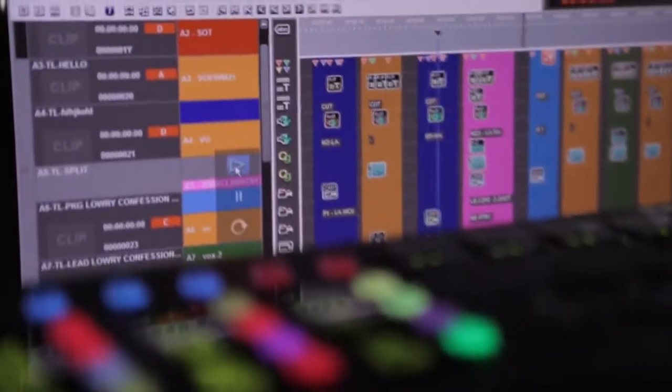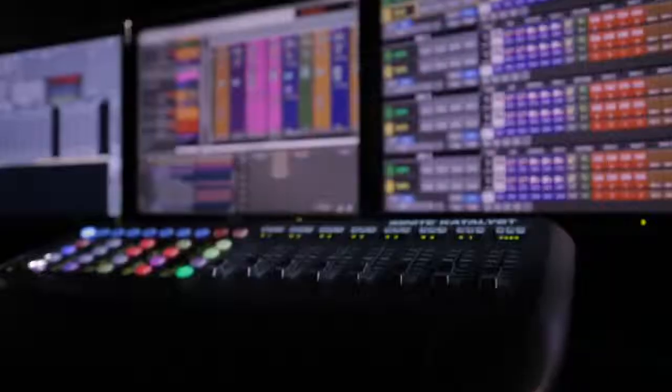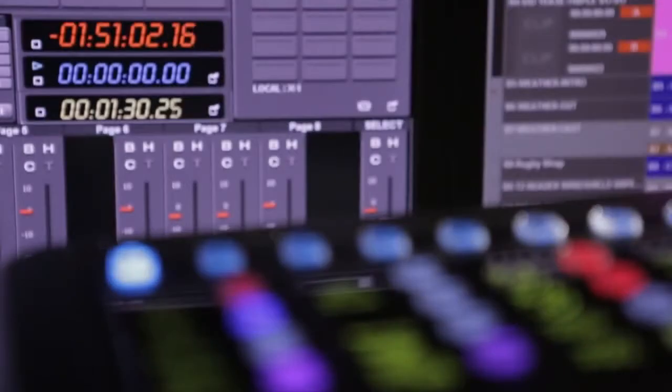We have Ignite Connect for automated production in newsrooms and studios, with a new software release for advanced newsroom computer portal, timed events and more qualification for third-party devices.